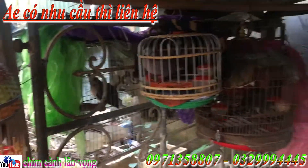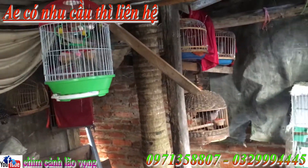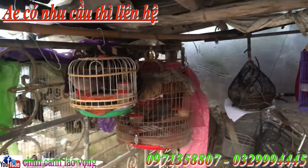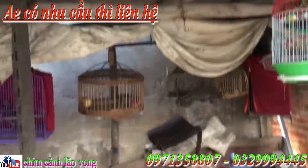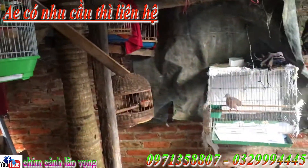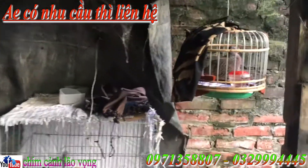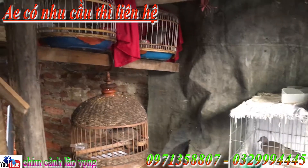Chim rất thuần, anh em có thể thấy. Tổng cộng ở đây là 13 con chim và 8 cái lồng, tất cả là 6 triệu rưỡi. Anh em có nhu cầu liên hệ trực tiếp đến Facebook của mình là Đỗ An Vọng. Trang fanpage của mình là Chim Cảnh Nam Vọng nhá. Số điện thoại là 0971350807. Youtube là Chim Cảnh Nam Vọng luôn. Cảm ơn các anh chị em đã theo dõi video.